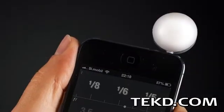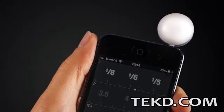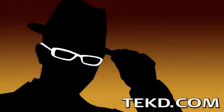The Lumu comes in two colors and is available for pre-order now at $129, with the final product arriving later this year. I'm TK for Tech Team.